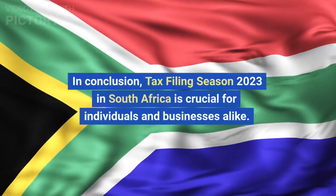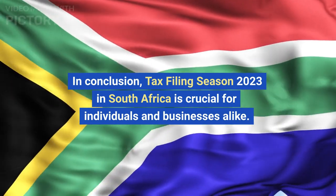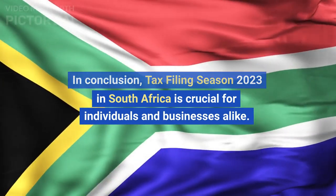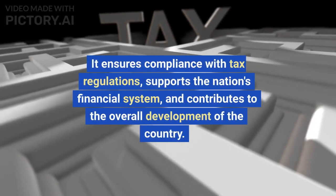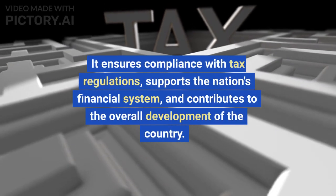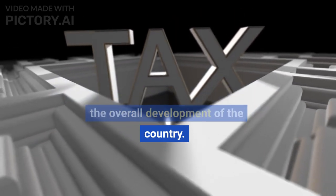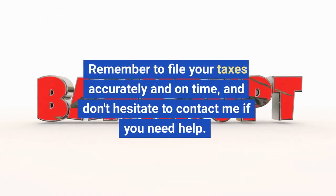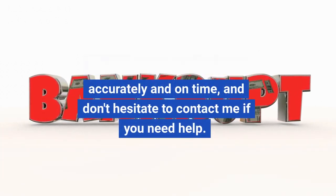In conclusion, Tax Filing Season 2023 in South Africa is crucial for individuals and businesses alike. It ensures compliance with tax regulations, supports the nation's financial system, and contributes to the overall development of the country. Remember to file your taxes accurately and on time, and don't hesitate to contact me if you need help.